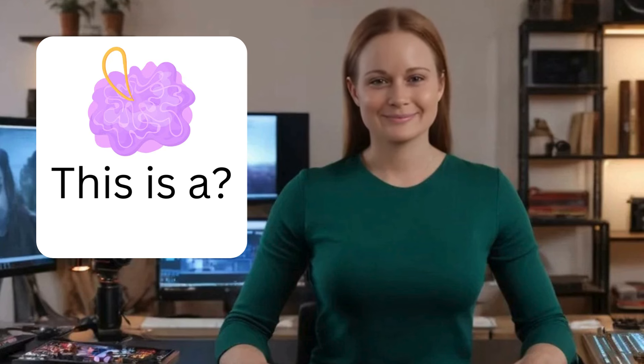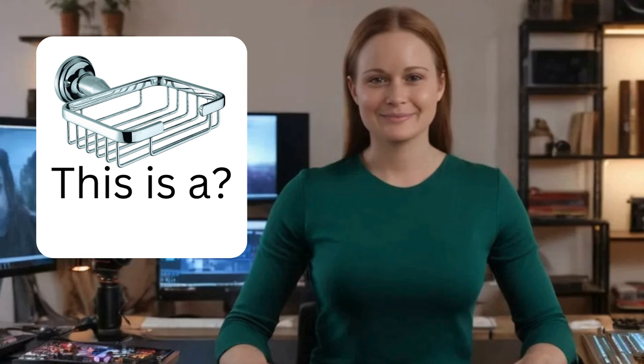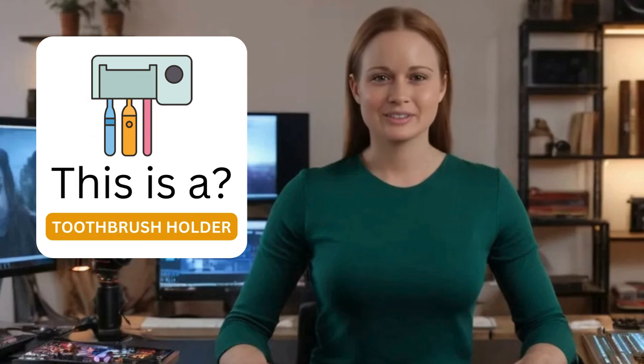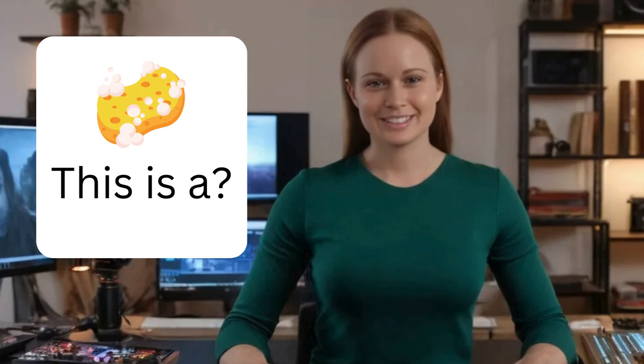This is a loofah. This is a soap dish. This is a toothbrush holder. This is a hair dryer. This is a hand sanitizer. This is a washcloth. This is a shower cap. This is a bath sponge.